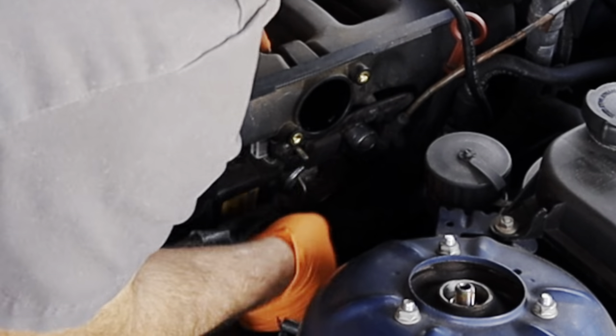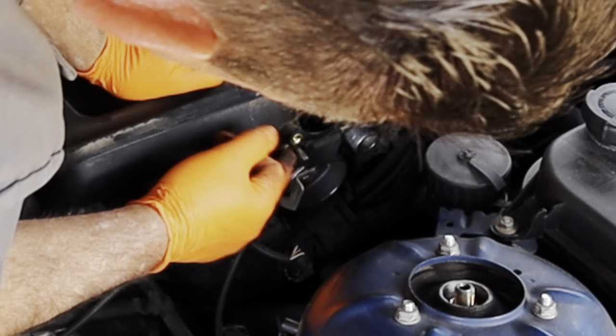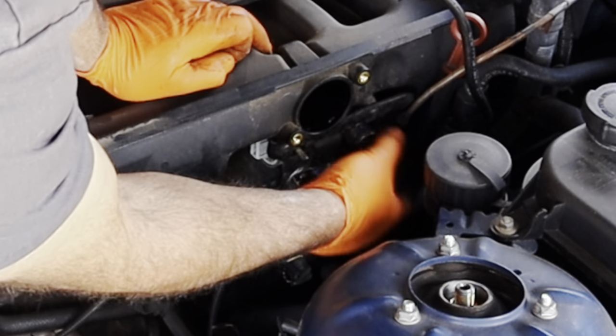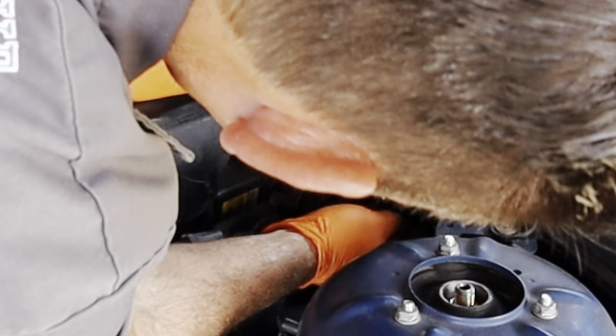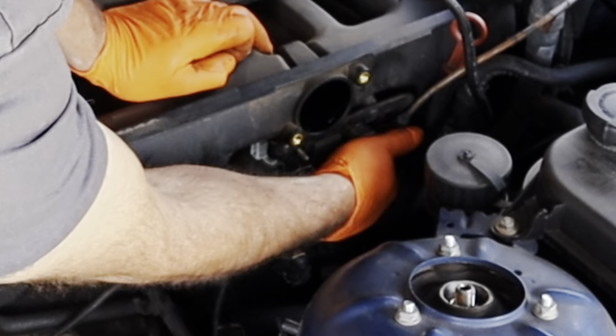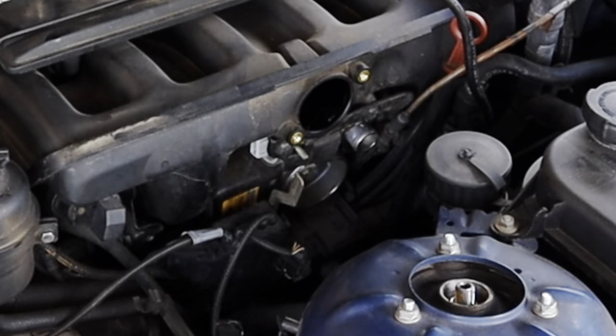Now we're going to remove the T30 Torx bolts and remove the idle air control motor. On my car, the throttle cable is hooked up on it. A lot of them are electronic throttles, so depending on your model, we may have to work around that.